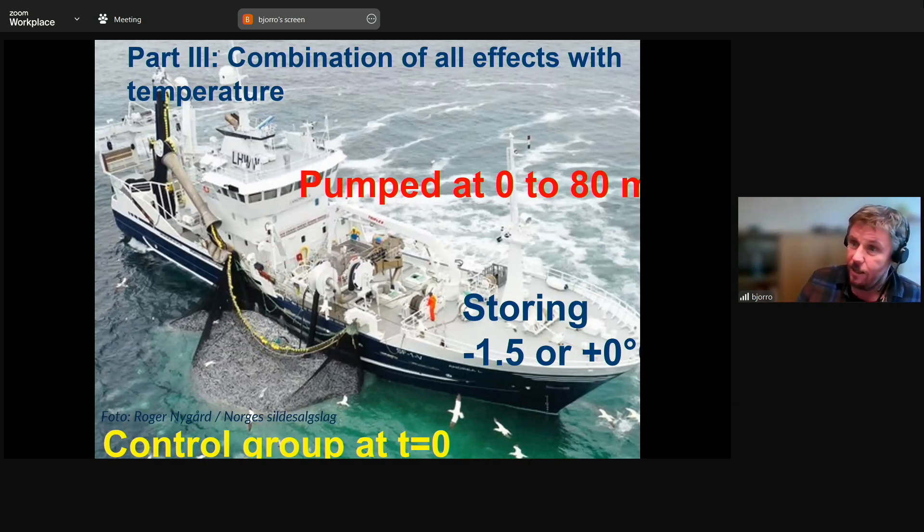Then came the stage of combining all effects together. We had a control group taken from the pen by dip net and chilled, then fish removed from different tanks at the beginning of crowding and at the end of crowding, plus two extra temperature tanks: zero degrees and minus 1.5 degrees. The aim was one experiment capturing most variables — beginning vs. end of crowding, low vs. high temperature storage — then examining quality after freezing and thawing at delivery.